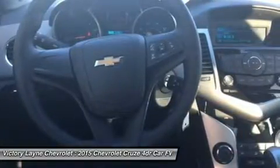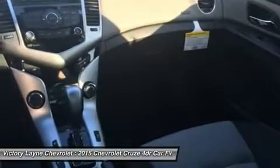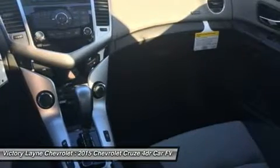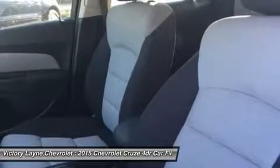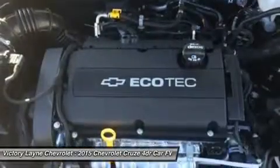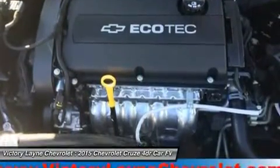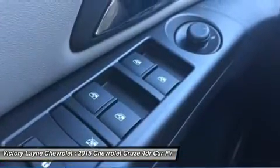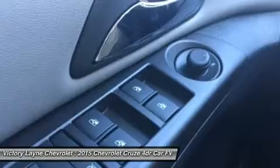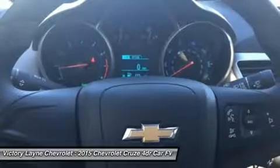All models higher than the LS but below the diesel come with a peppy 1.4L turbocharged engine. The 1LT and 2LT give you your choice of a six-speed manual with overdrive or an automatic. The Eco comes standard with a special six-speed manual with triple overdrive, or an optional automatic. The best performer hands down is the Eco with the manual transmission, which gets an EPA estimate of 28 mpg city and 42 mpg highway. The top-of-the-line model is a diesel with a 2.0L engine that has 151 horsepower and gets an EPA estimate of 27 mpg city and an amazing 46 mpg highway.